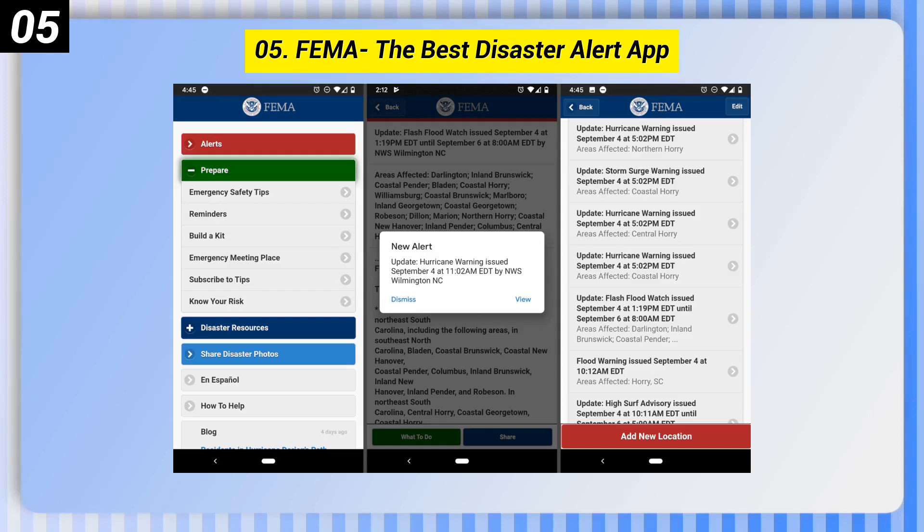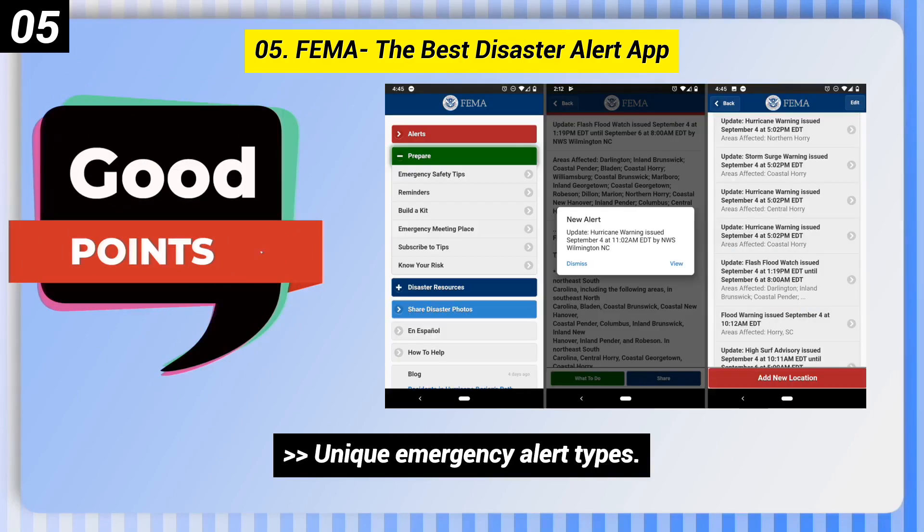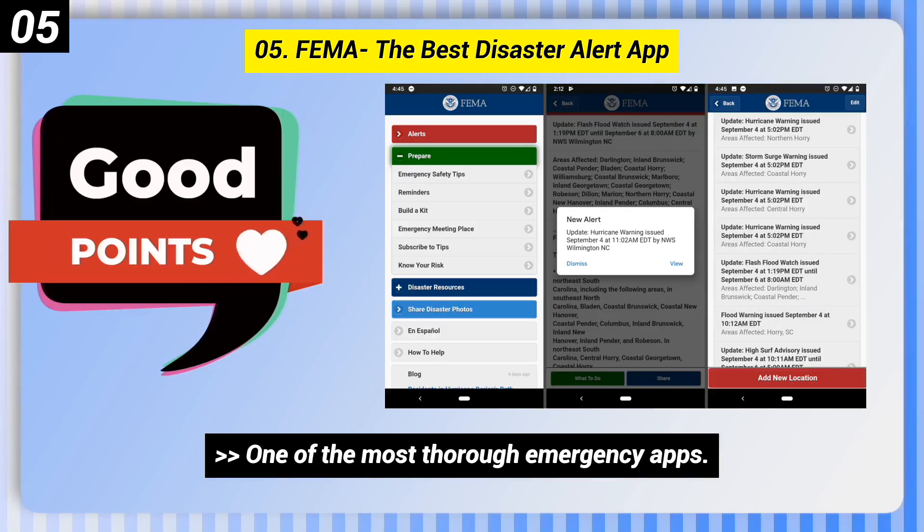Number 5: FEMA, The Best Disaster Alert App. Here are some good points of this one. Unique Emergency Alert Types. One of the most thorough emergency apps.